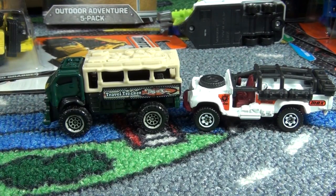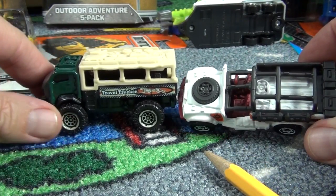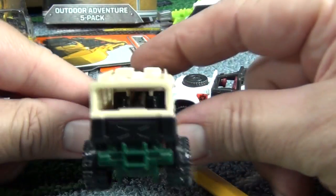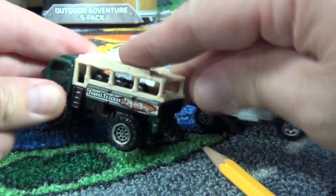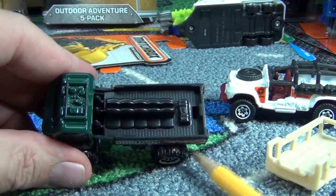Now that I look at these two — no, it's nothing like Sahara Survivor. In the back of the Sahara Survivor it's just for gear; you can't put people back there. But this one looks like it's got benches, like you'd be transporting people. Let's see if the top pops off — it might not be intended to, but there it goes.